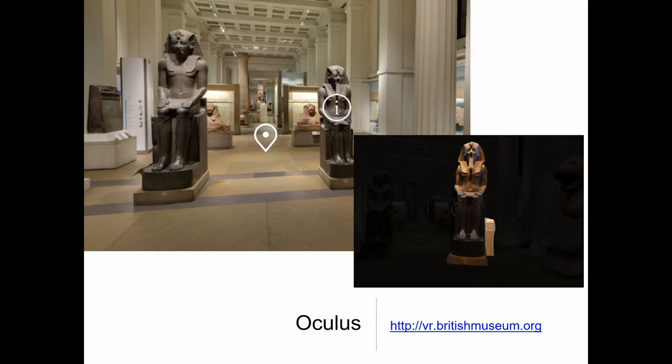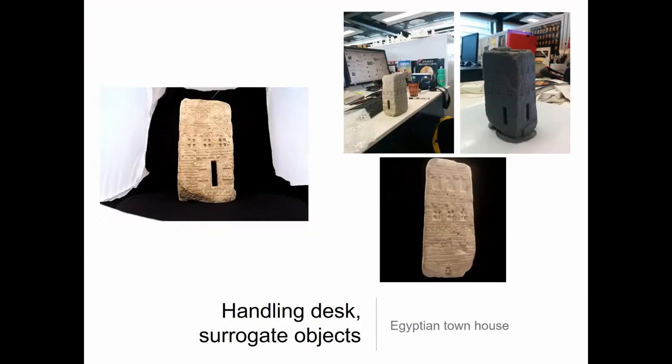3D models were also incorporated into an Oculus VR tour of the Egyptian Gallery, letting people explore the museum virtually online. We've also experimented with 3D printing for education and outreach, including objects for our handling desk for exhibitions, taking away the risk of damage to the actual objects from the collections.